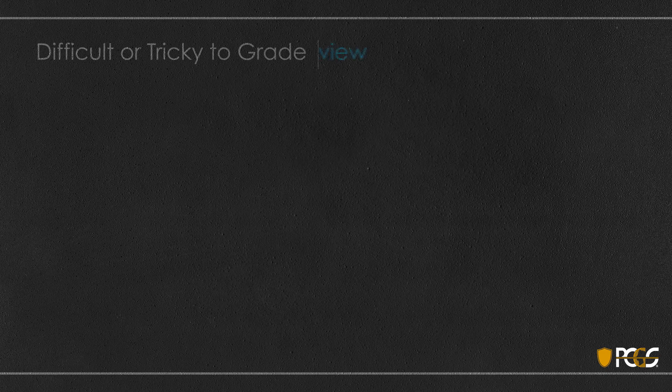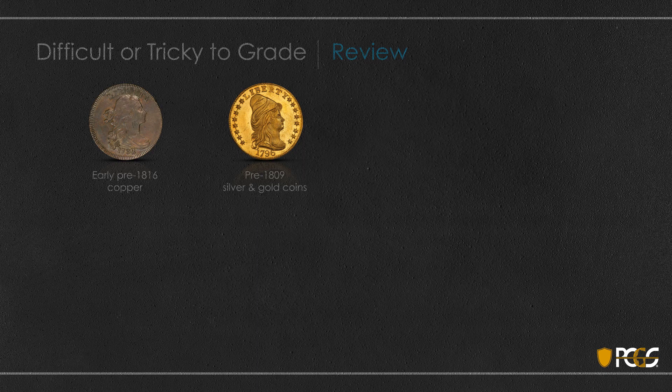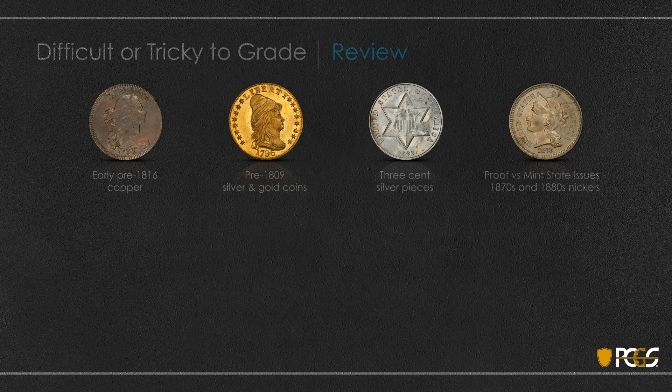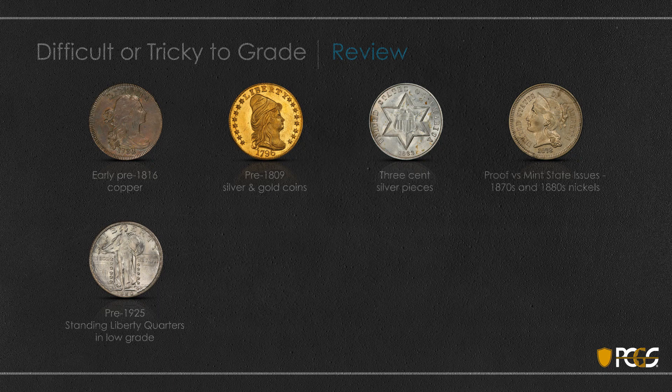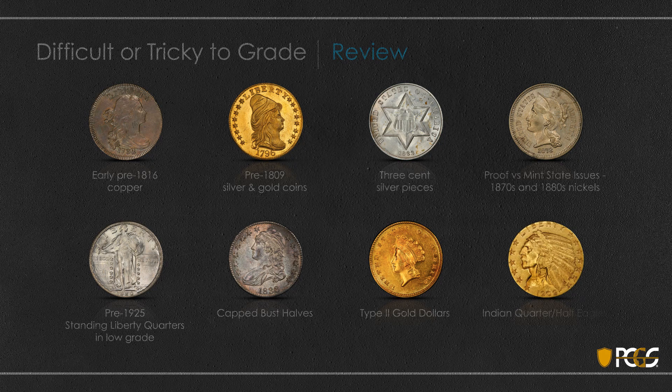As a brief review, we talked about some series that were very difficult or tricky to grade. These included pre-1816 copper, pre-1809 silver and gold, three-cent silver pieces, proof and mint state issues of nickel coins of the 1870s and 1880s, pre-1925 Standing Liberty quarters in low grade, Cap Bust halves, type two gold dollars, and Indian quarter and half eagles.